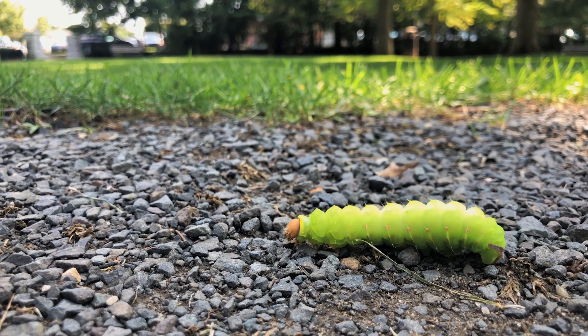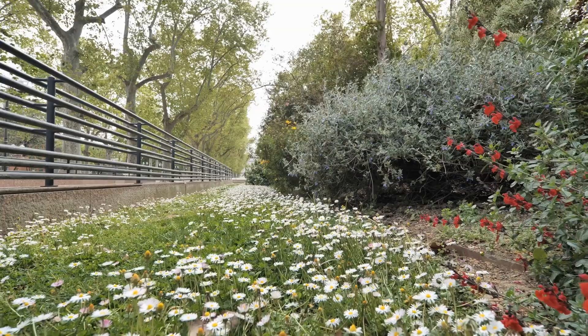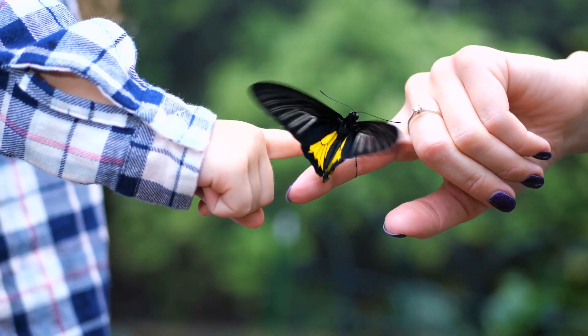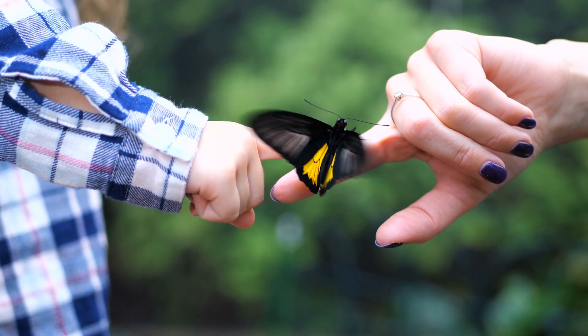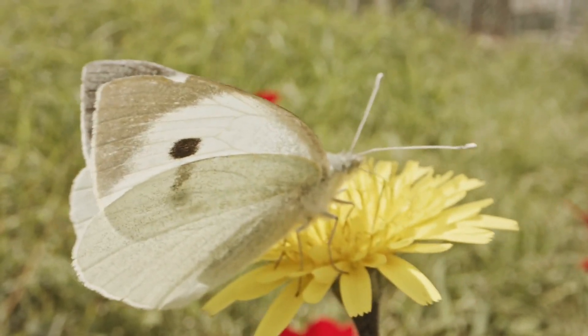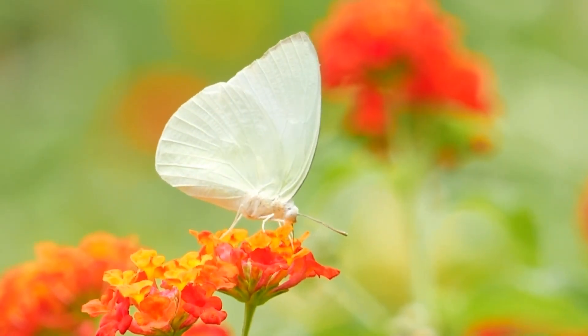Butterflies can also thrive in suburban and urban areas where gardens, parks and other green spaces provide necessary resources. The cabbage white is often seen fluttering around vegetable gardens where its young feed on vegetables.